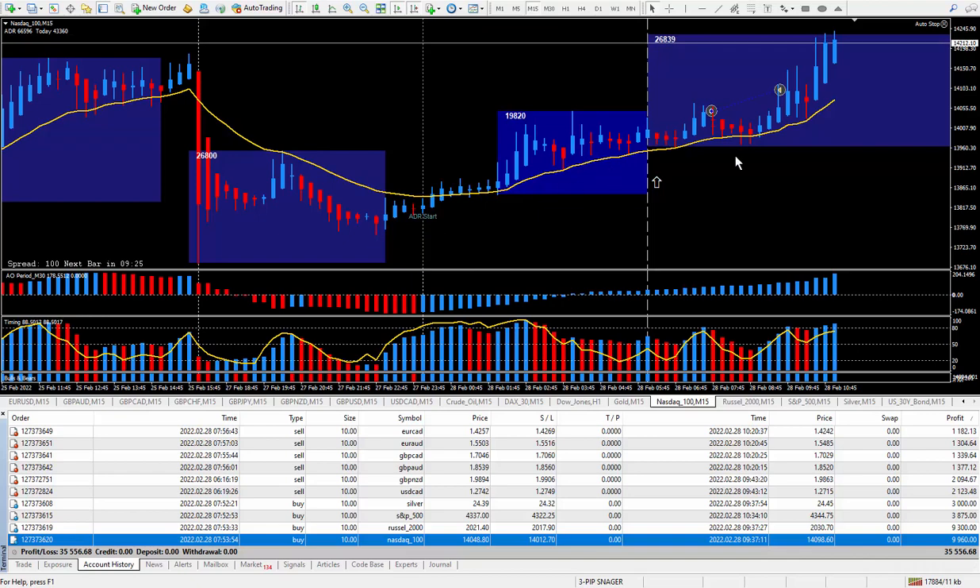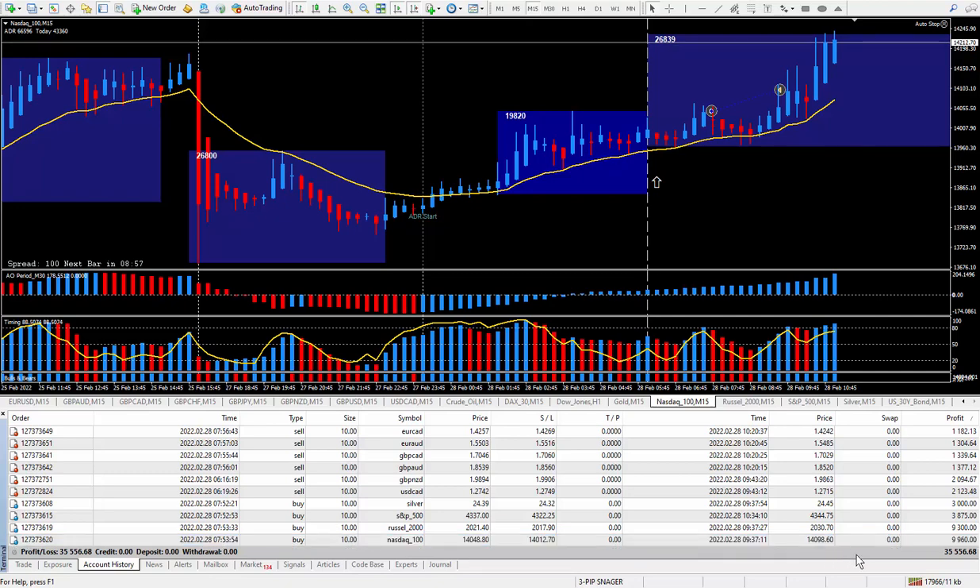Taking a closer look at this trade, it also did qualify for a great way to trade. Another great day of trading, great results using my Pipsnager. Remember: Pipsnager along with the daily trade plan — that's a good combination. I added up everything, all the pips and ticks — it was well over 300. I ended up with 349 pips which paid out $35,556.